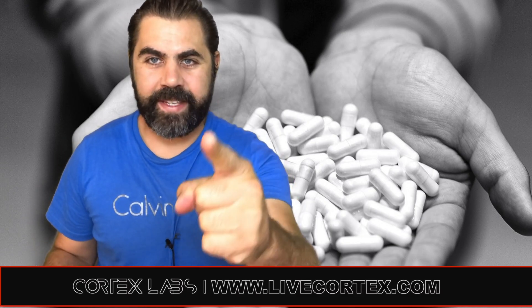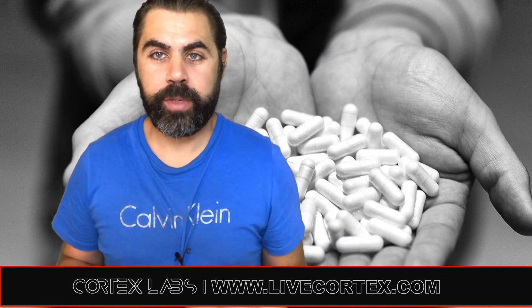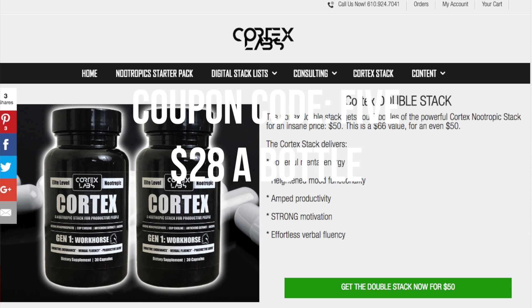What's up everybody, it's your boy Ryan and this is another quick nootropics clip. Every shred of information we put on this channel is brought to you by a couple products. Number one, we have a nootropic stack called Cortex. It is a strong pre-made stack. If you want Cortex right now, pretty cheap, get it for 28 bucks using the coupon code FIVE at livecortex.com.